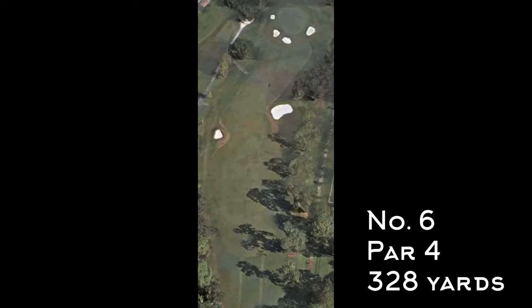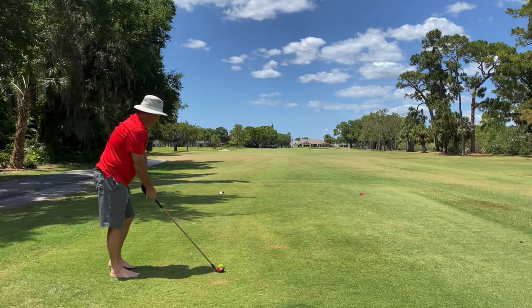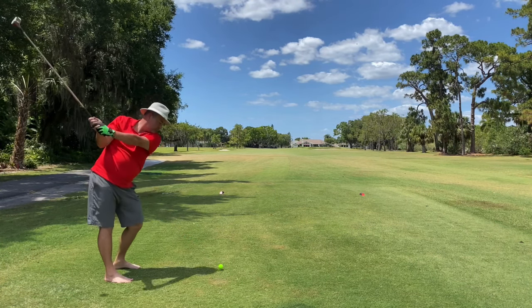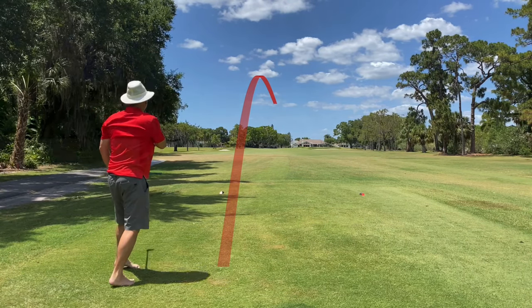Number six, another short par four at 328 yards — pretty wide open fairway for your drive. Howard hit a really nice shot here, and I thought this was a good opportunity to segue into our brief conversation the next day about how he approached hitting the hickories.